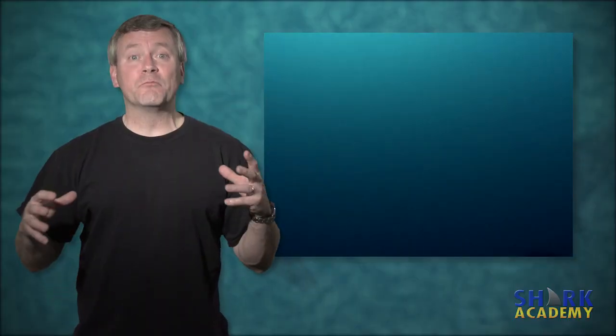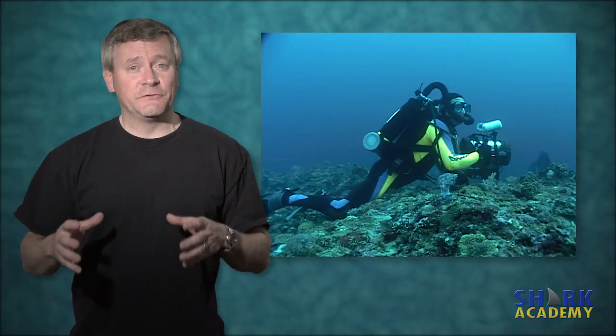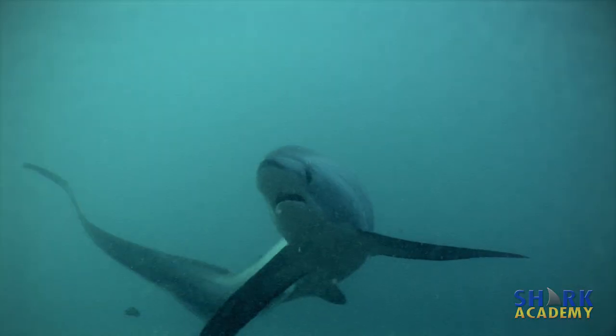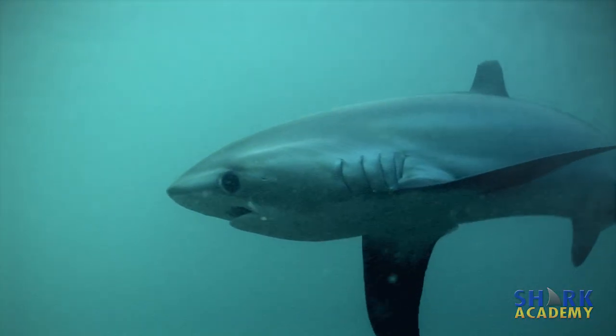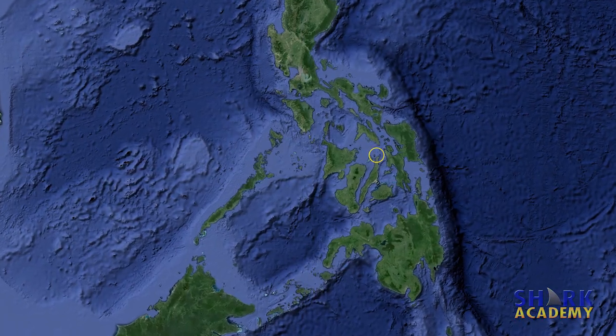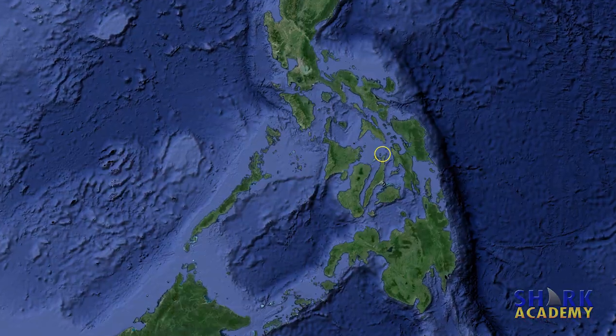The only way you can usually get anywhere near them is using a rebreather, which is a special piece of scuba gear that doesn't make any bubbles. One of the only places in the world where anybody has ever really been able to get close enough to film thresher sharks is at a little seamount called the Monad Shoal in the Philippines, where they go to be cleaned by cleaner fish.